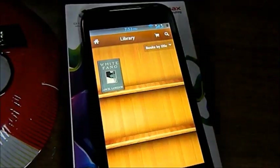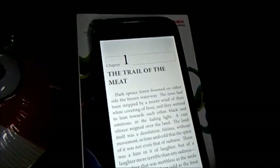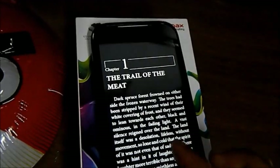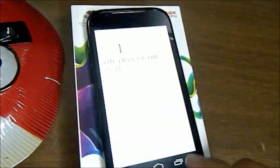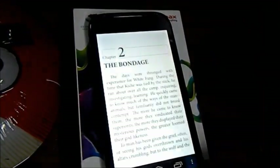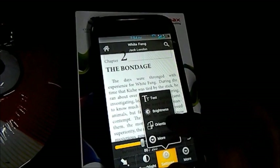Another thing I'd like to talk about is book reading. I really like reading books and this phone is very good for that — you can adjust the text size and brightness. The screen handles it really smoothly, and backing that up is a good processor, so the performance is pretty smooth overall.